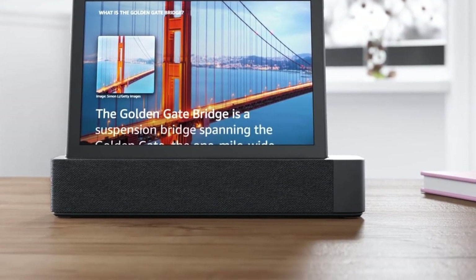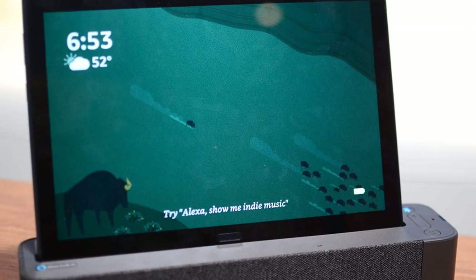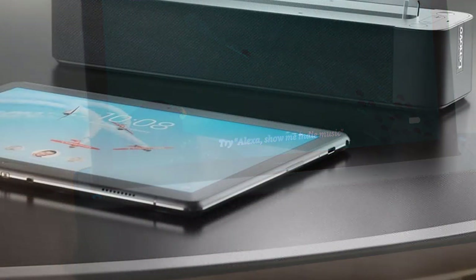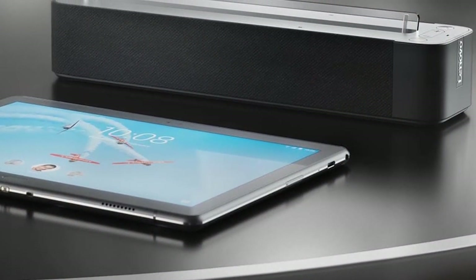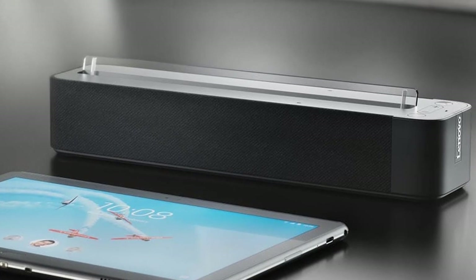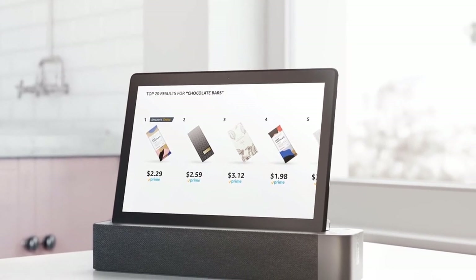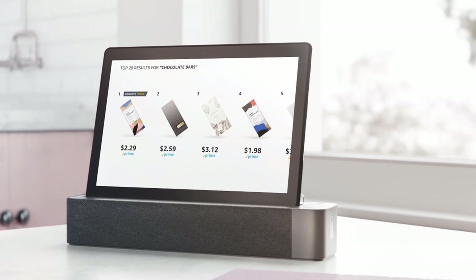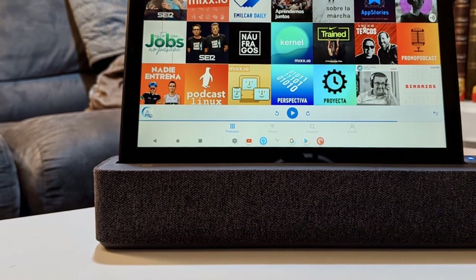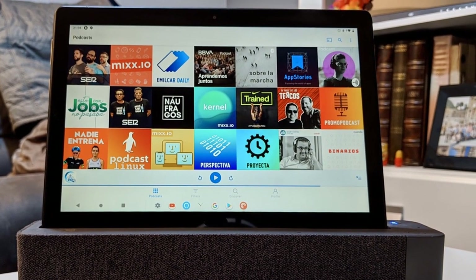The Lenovo SmartTab P10 is a two-in-one Android tablet that transforms into a surprisingly capable Echo Show clone when docked into a companion Bluetooth speaker. It offers a great screen, solid audio quality, and is a lot more functional than Amazon's own smart display. The M10 is the more entry-level model, with a soft-touch rubberized finish back, 32GB of storage, two front-facing Dolby Atmos speakers, a 4850mAh battery, a 5-megapixel rear camera, and a 2-megapixel front camera. The P10 is slightly higher-end, with 64GB of storage, four front-facing Dolby Atmos speakers, a 7,000mAh battery, an 8-megapixel rear camera, and a 5-megapixel front camera. Both have volume and power buttons on the side, plus a USB-C connector and a headphone jack.